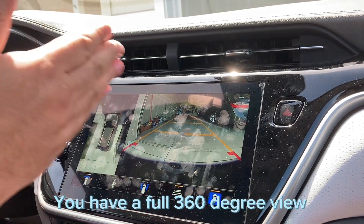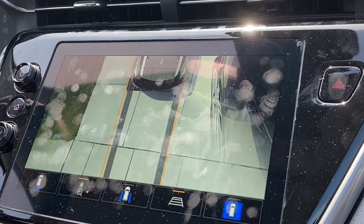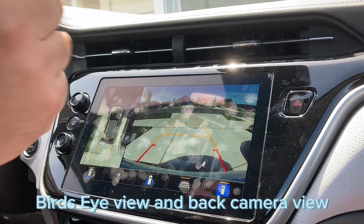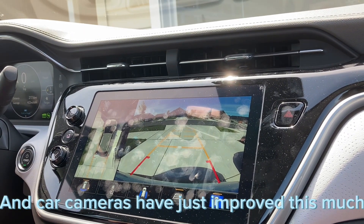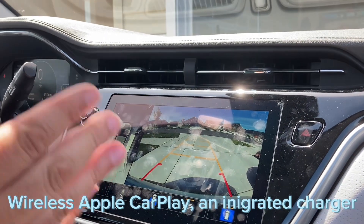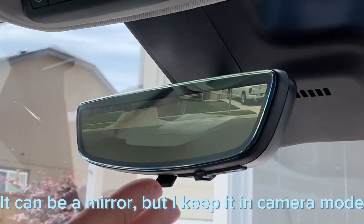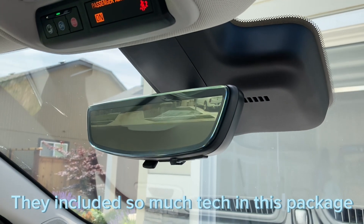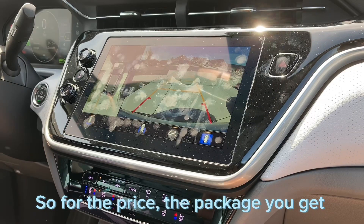Part of that technology is the cameras around this car. For the price, you get a full 360-degree view: a very clear front-facing camera, a clear rear-facing camera, a bird's-eye view front and back, side view, and a split view with bird's-eye and backup camera simultaneously. I can't believe you get wireless Apple CarPlay, an integrated wireless charger, and cameras this clear. On top of that, my rear-view mirror can switch to camera mode — I always keep it in camera mode because it's so clear. They included so much tech in this package.